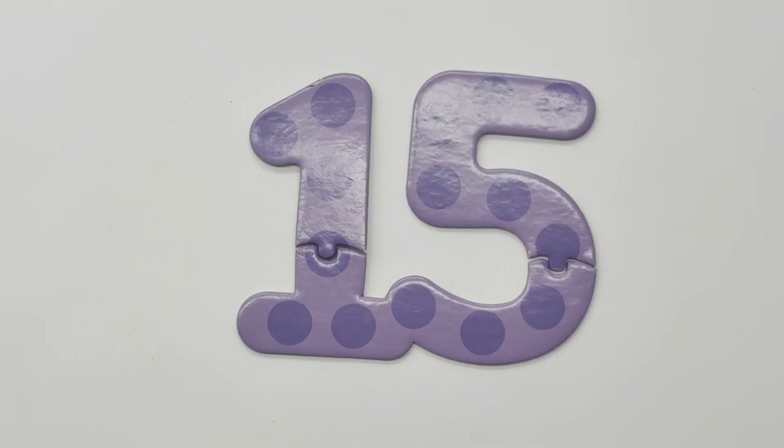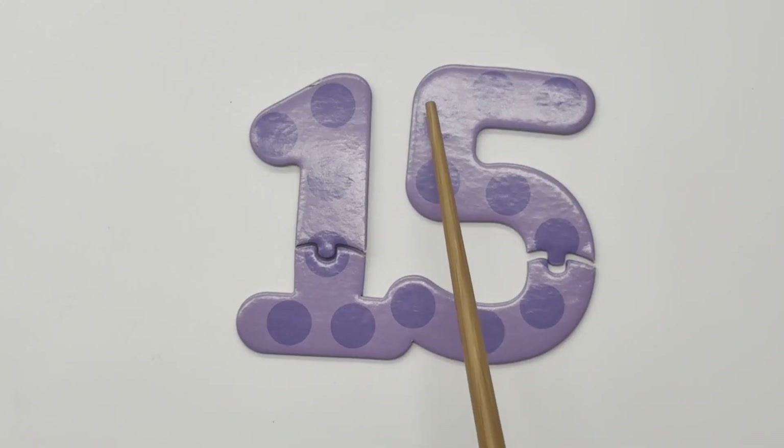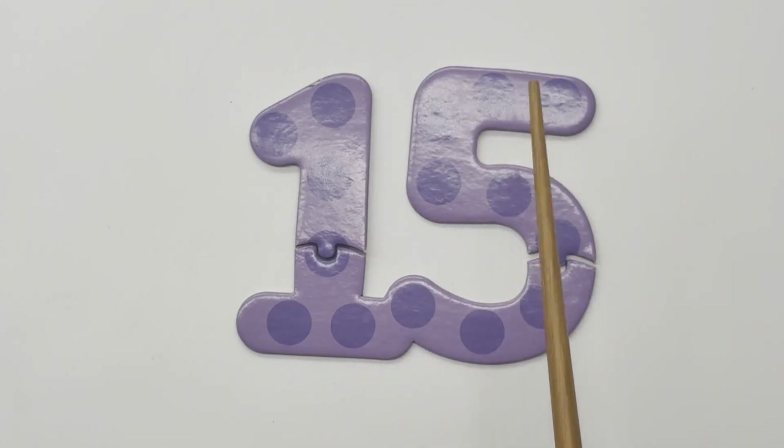15 — 1, 2, 3, 4, 5, 6, 7, 8, 9, 10, 11, 12, 13, 14, 15 — fifteen circles.